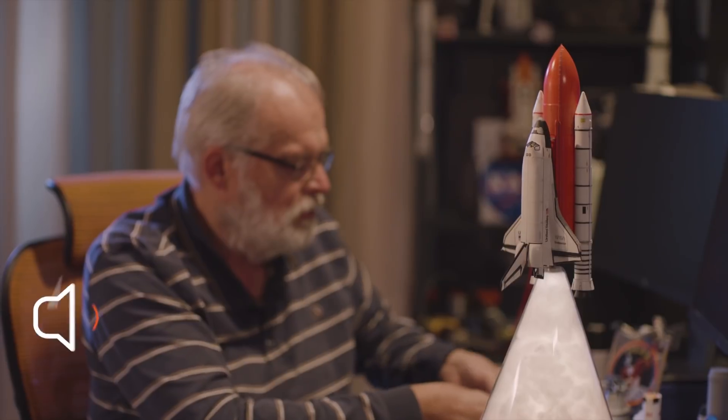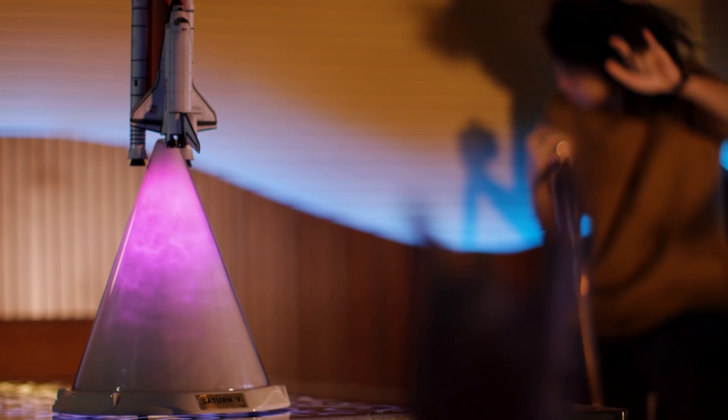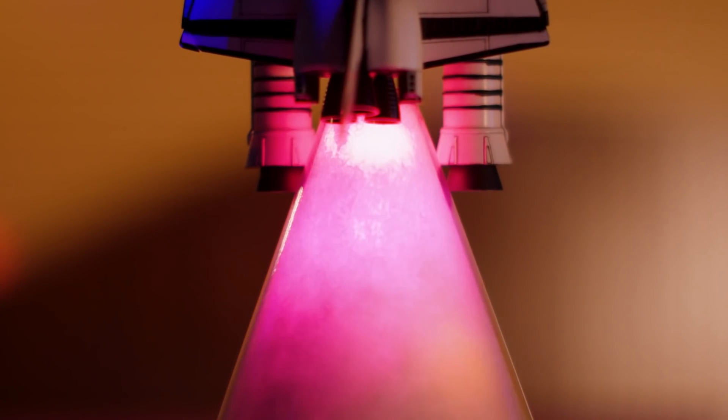Plume's built-in Bluetooth speaker allows you to enjoy the pure magic of music. With music dancing to the light effect, Plume affects your mood in all kinds of infinite ways.